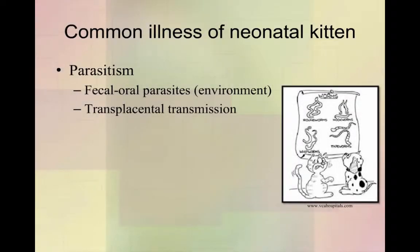So now we're going to move on to what illnesses we expect to see on these guys, knowing roughly what they're supposed to look like in a normal setting. The first big illness is parasitism. Fecal-oral transmission is going to be your big thing, and it's going to be from the environment. When you're living with other animals or even living anywhere near the soil or cat boxes, there are going to be parasites that the kittens are exposed to.